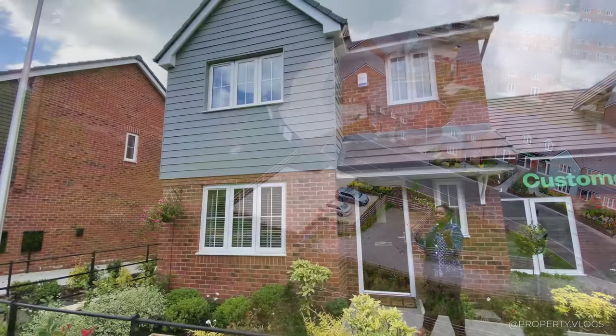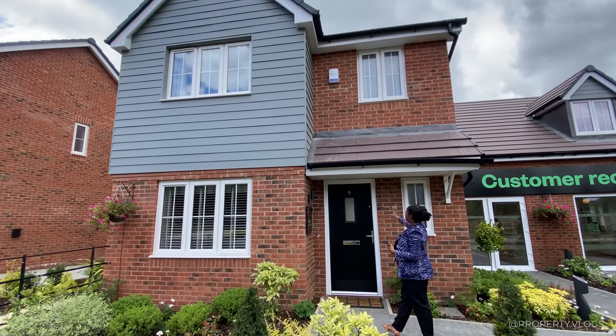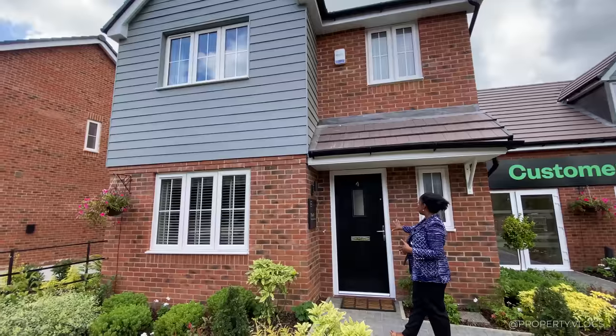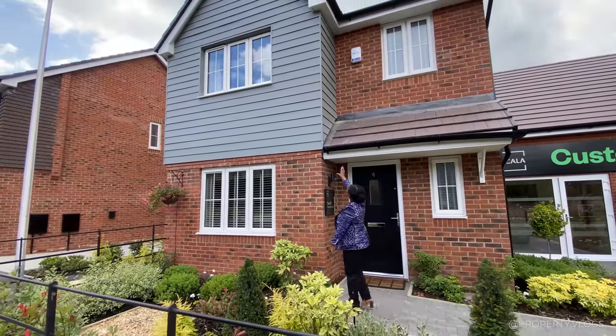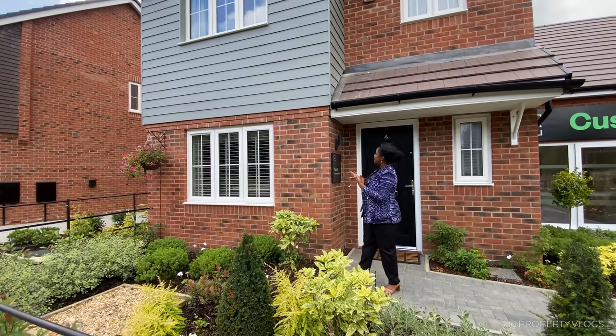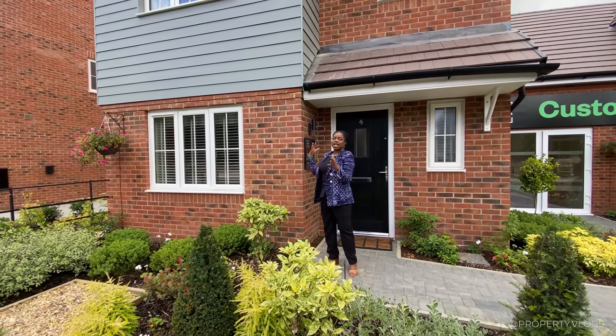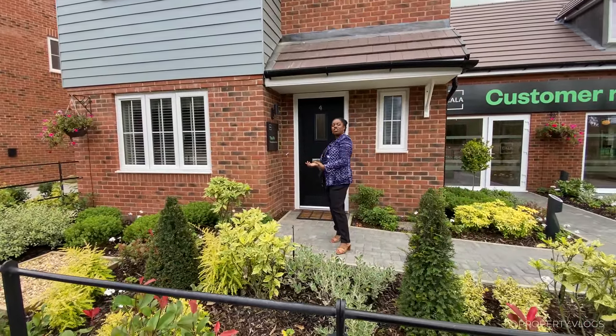Going back to the house — let's talk about the facade. We've got a porch canopy, a striking black door to the front really drawing your attention. You've got cladding to the top half gable and brick to the bottom half — red brick with a really nice mix of dark and light tones all around. You've got block pavers leading you to the front door.